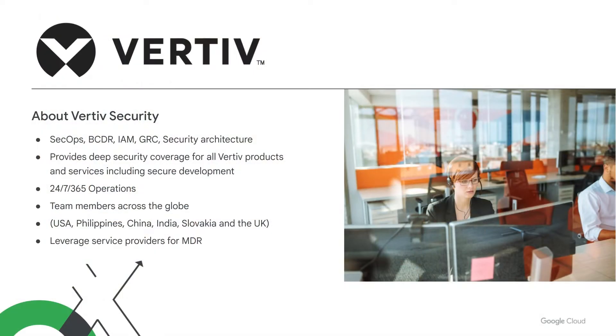Before we zoom in on security operations, tell us a little about the entire security function at Vertiv — what are you in charge of and how is it structured? I lead many functions that comprise security: identity access management, security operations, security architecture, and product security. Our team is located in every geographic region — we have teams in Asia, Europe, the U.S., and parts of Latin America. We're tasked with monitoring all our systems to ensure everything is running as expected, providing assurance to our internal stakeholders and to our customers.